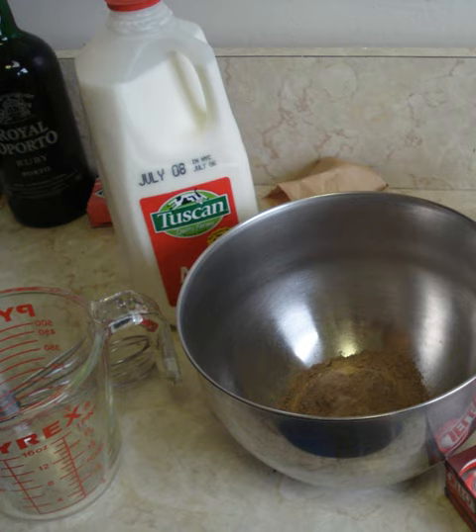One serving of dry Jell-O chocolate-flavored instant pudding contains 110 calories, 430 mg sodium, 8 g carbohydrate, 18 g sugars, and 1 g of dietary fiber. It also contains 4% of the daily recommended dietary allowance of iron. Instant pudding mixes are produced in non-fat and sugar-free varieties.